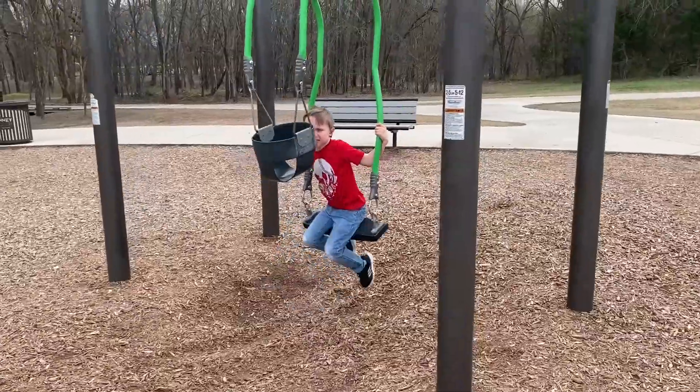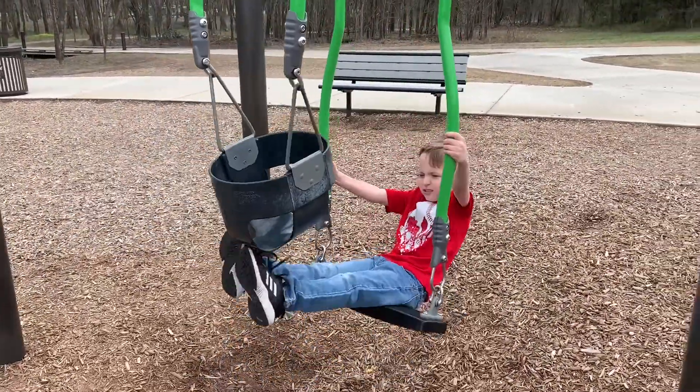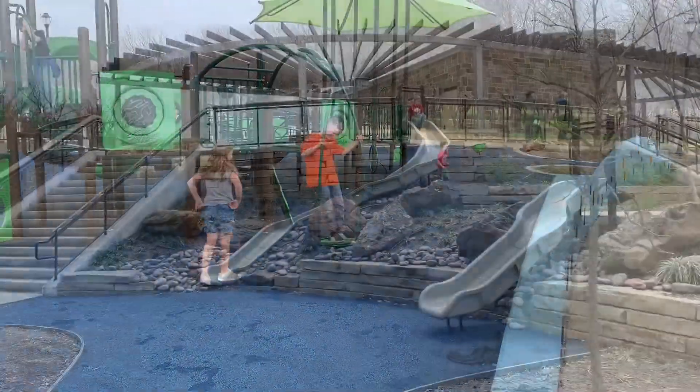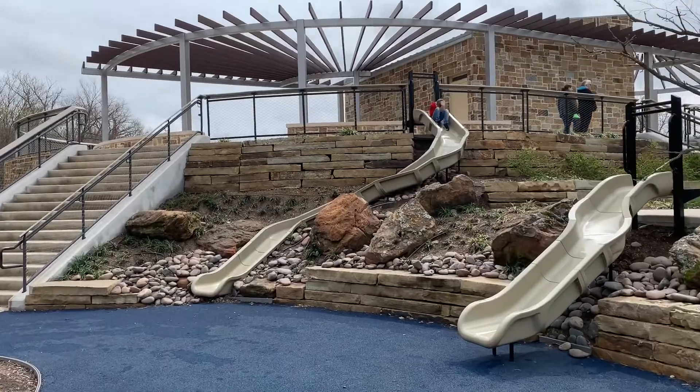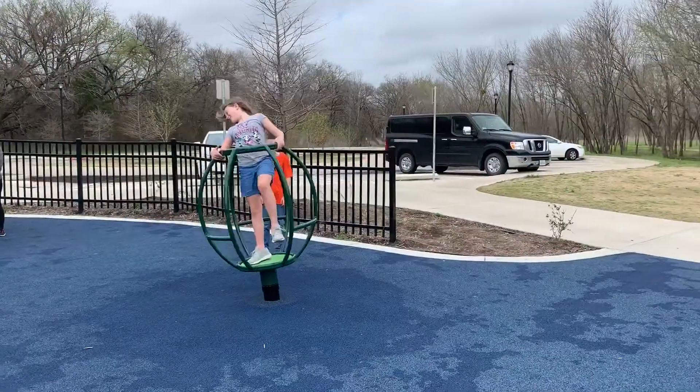One of the draws to this park is the trending parent and baby swing. The park also features an all-abilities playground with skywalk, four additional play structures, pavilions, two lighted multi-purpose fields, food truck outlets, and hours of fun.